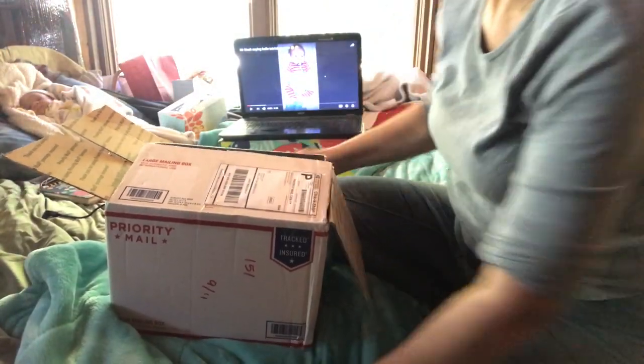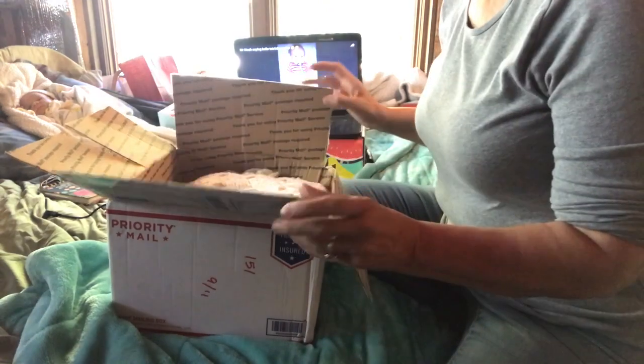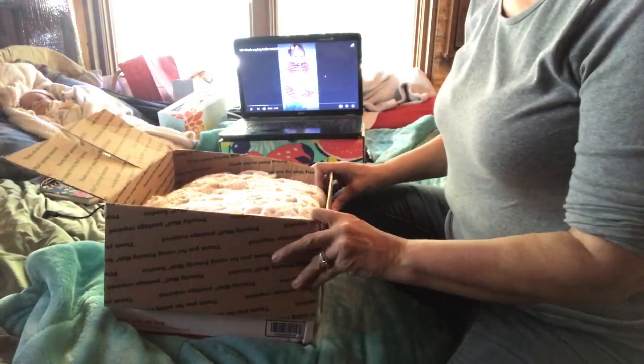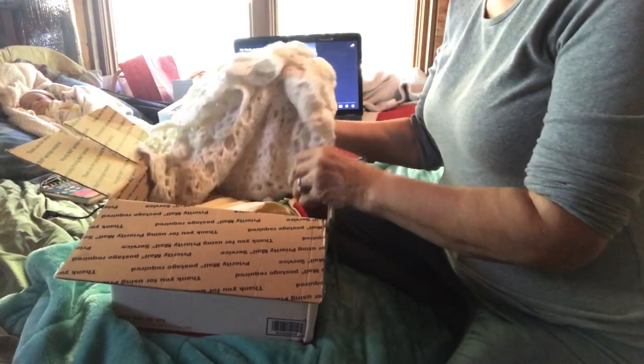Hi everybody, this is Rustic Alaskan Reborns and I have a baby. I traded babies with Heartbeats Are My World and I just got the baby that she sent today.